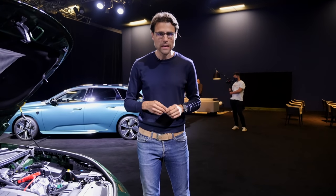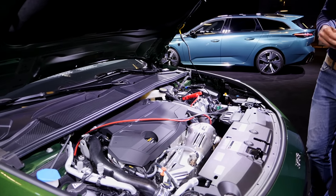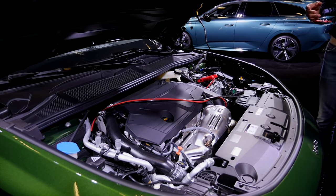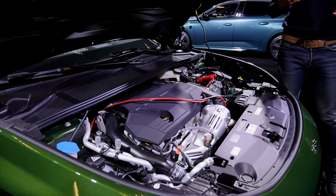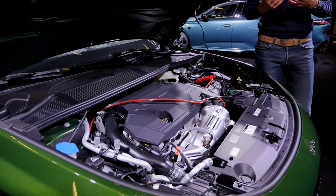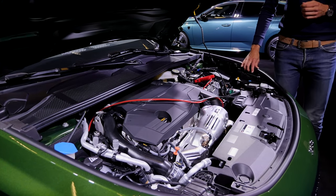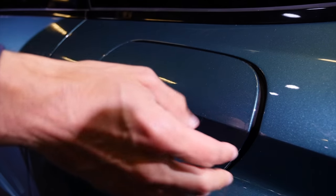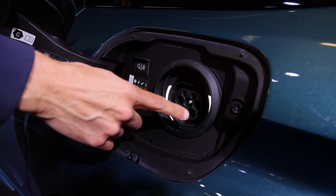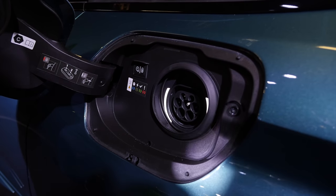Engine options include a 1.2-liter three-cylinder turbo-petrol with 110 or 130 horsepower, a 1.5-liter diesel also with 130 horsepower, and a 1.6-liter turbo-petrol paired with an electric motor. The plug-in hybrid delivers 180 horsepower or 225 horsepower in the GT version. It has a 12-kilowatt-hour battery from the known PSA/French corporation system, providing around 40 kilometers or 25 miles of electric range.